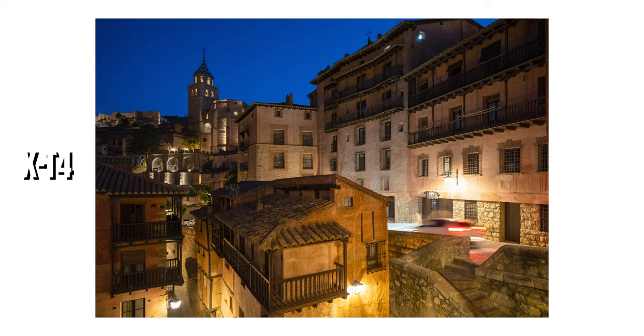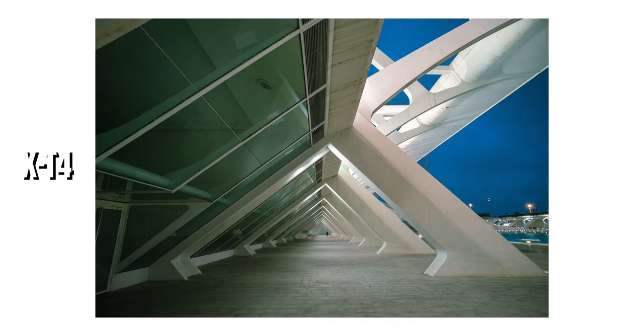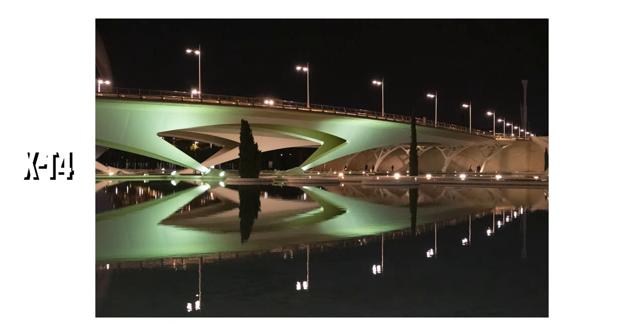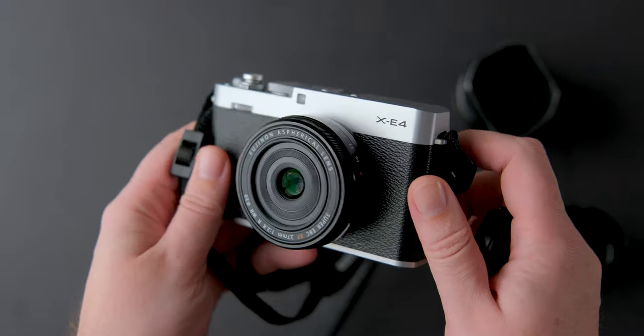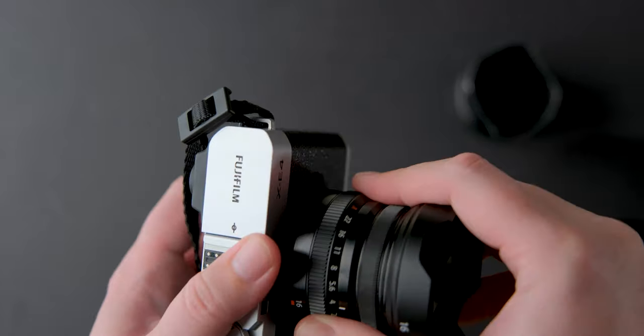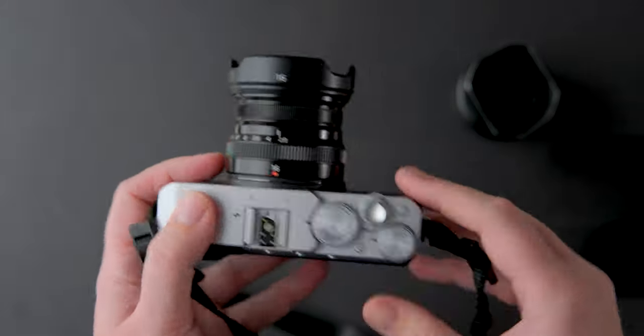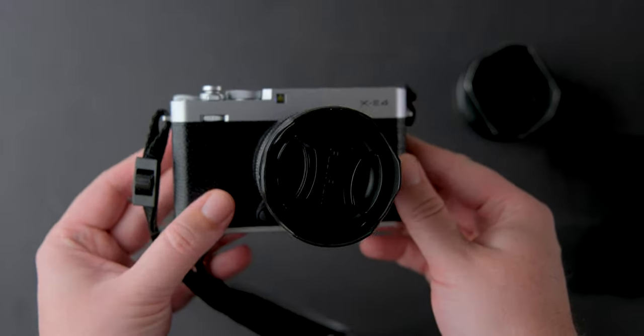I rarely take photos above ISO 1600 with Fuji fast primes, and Fujifilm sensors perform very well even above that. The noise from Fujifilm cameras just looks pleasing to the eye — it's not a digital mess like on other cameras. Another thing is size: some APS-C cameras are smaller than full frame, and Fujifilm has a great selection of quality small lenses that can create a great light setup for any type of photography, from travel to street.